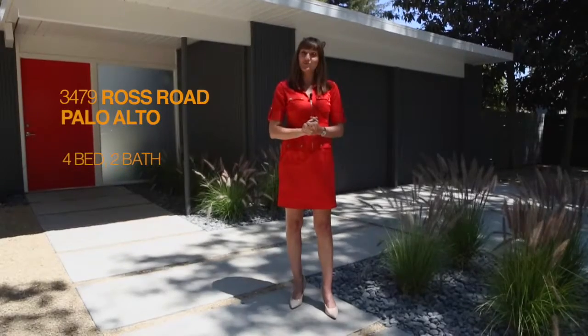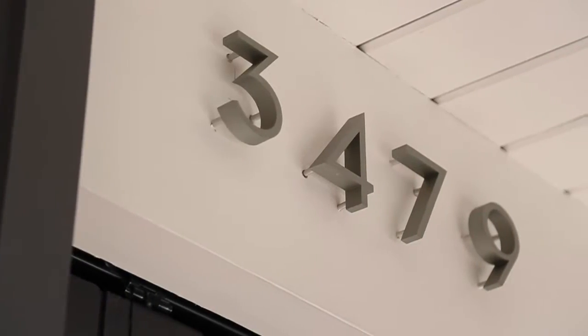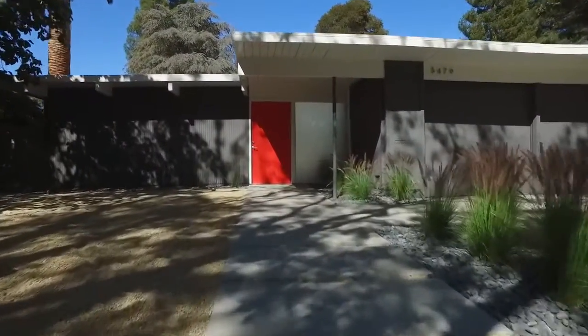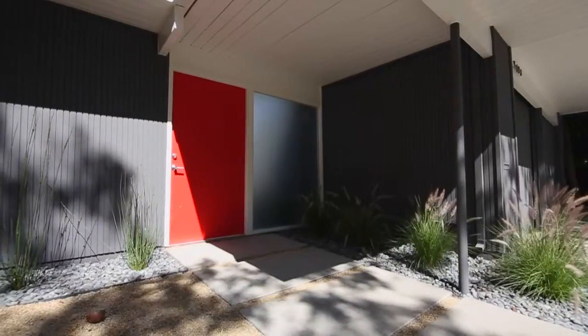Hi, I'm Monique Lombardelli with Modern Homes Realty. Welcome to my listing at 3479 Ross Road in beautiful Palo Alto. I'm honored to be introducing you to this Eichler done by the company Elevation. They're very dedicated to modernism under the mastery of architect Kurt Klein. Let's take a look inside.